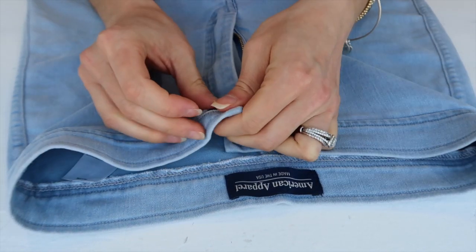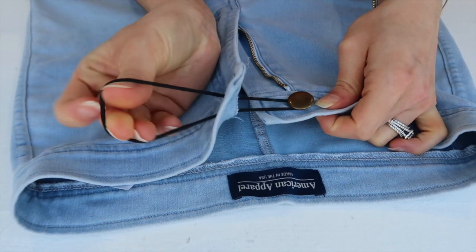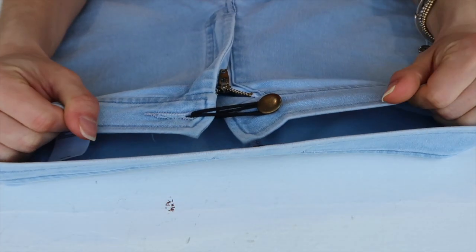The first one is the famous elastic trick. This will definitely only work in your first or second trimester. I'm too big for this at 30 weeks, so I couldn't show it to you on me.